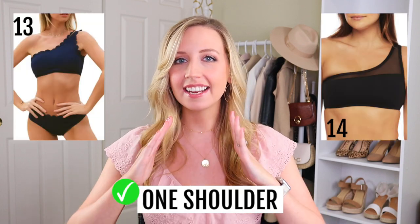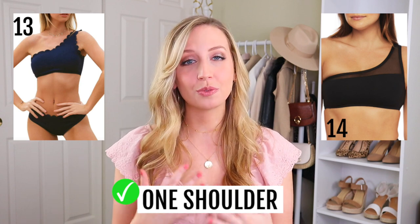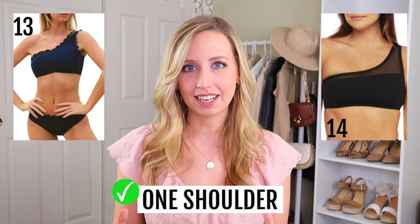The next swimsuit I want to talk about is a one shoulder swimsuit. It's kind of like a high neck but instead of going to your neck, it goes to the side. I personally think the one shoulder is a really cute look — it's very flattering and one of my favorites on this list. And it actually leads me into a one piece, because one pieces are especially difficult with short torsos — the torso is kind of set.